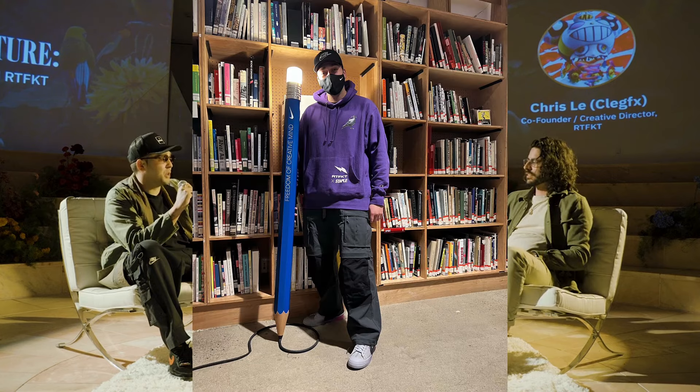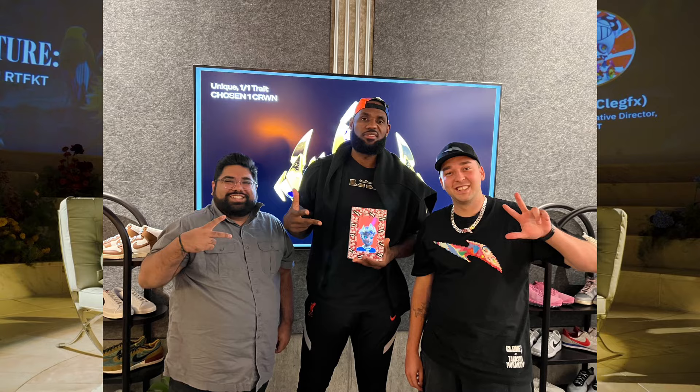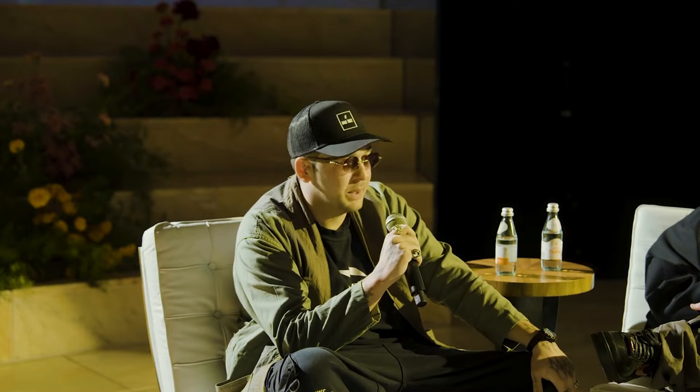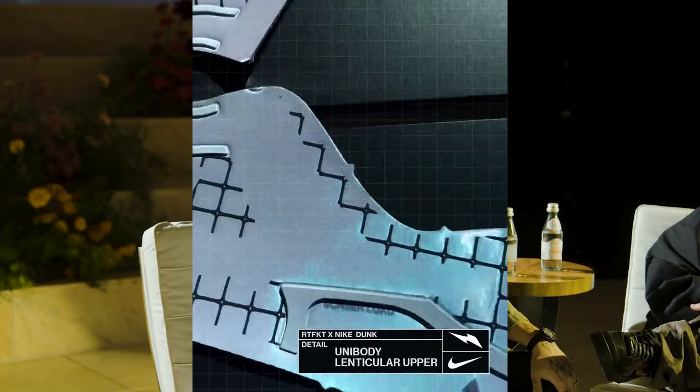We entered Nike coming from our bootstrap way. When we first joined, it took a while to figure out how to make shoes — you can't make shoes without your own product development team. So we had people there supporting us who built us a killer team of amazing people who have been at Nike for a long time. When we had that team, we just got straight to work.